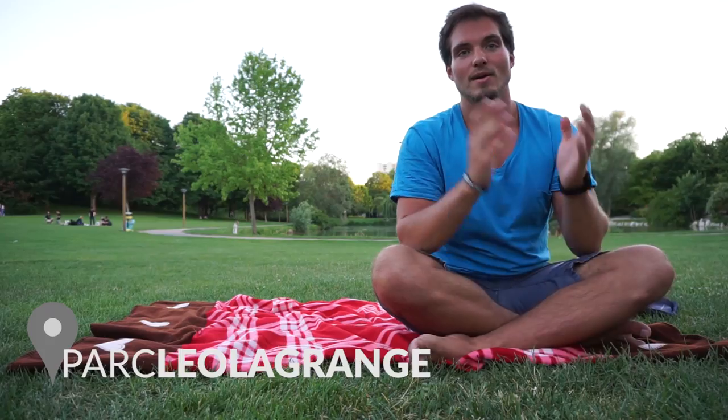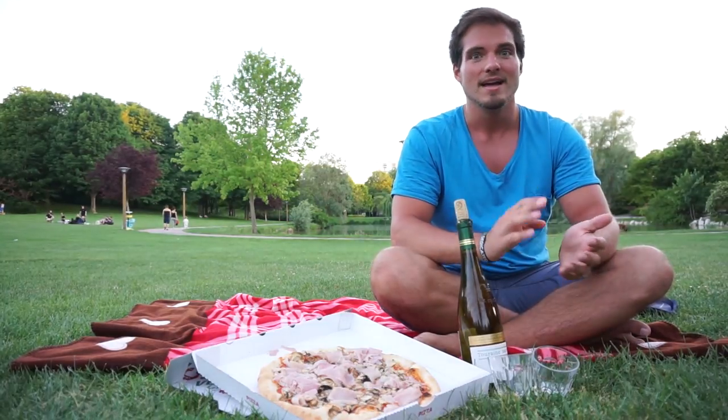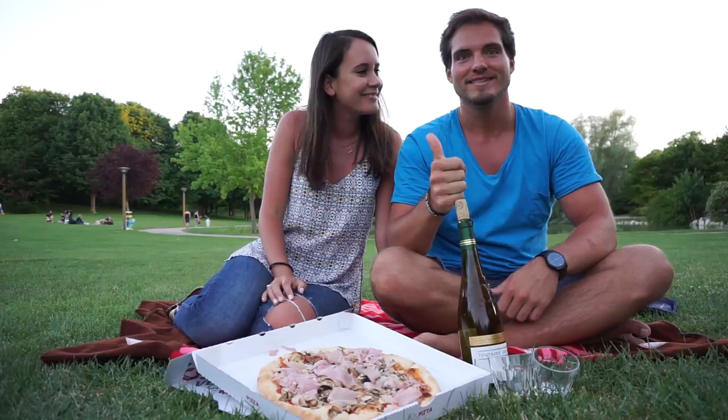But today we are doing something different — way better. Let's get a pizza and some white wine. And get yourself a really nice date. Santé!